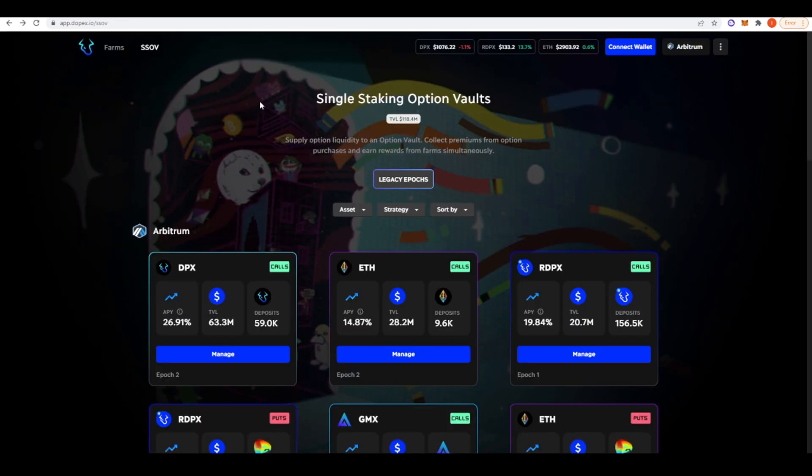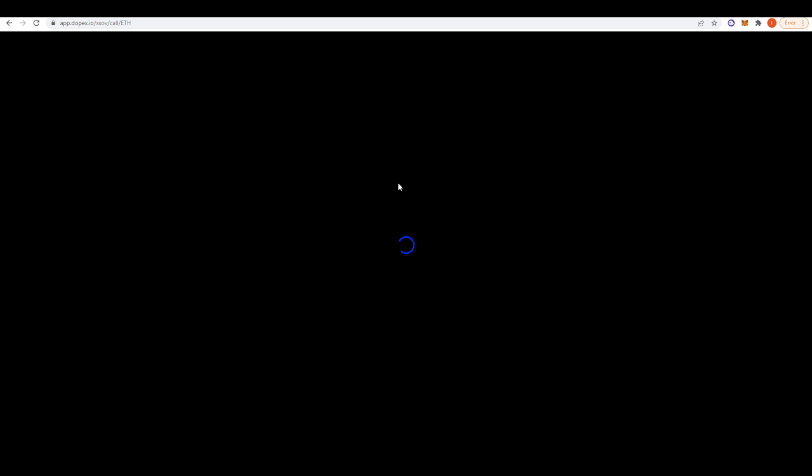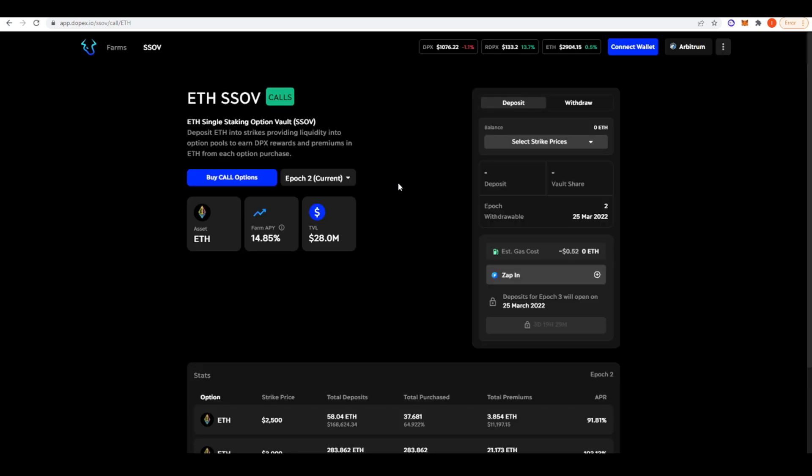The second source of ETH yield I wanted to talk about comes from DOPEX — their single staking options vaults. They give you exposure to different option strategies, and the one we're talking about today is the covered call ETH strategy. DOPEX just allows you access to option strategies; you could probably do this yourself but it's much more cumbersome. Unless you're an institutional player or deep into DeFi, it's probably not worth it. If you don't understand options, it's probably not a good idea to deposit in these vaults.